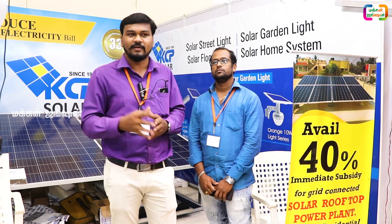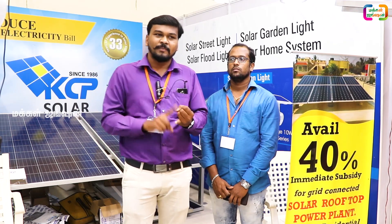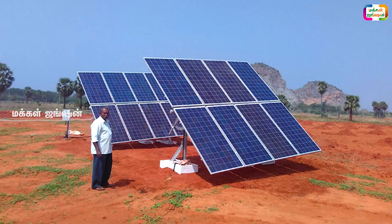This is clean energy. The thermal power plant emits 1 unit, and 1.2 kg of carbon is emitted per unit. This contributes to climate change.